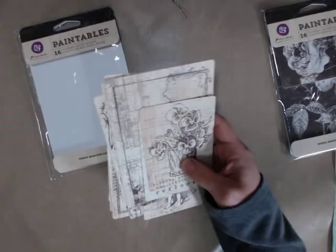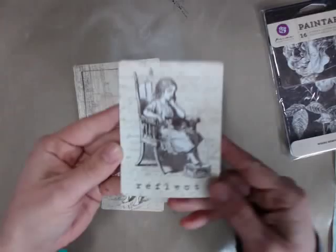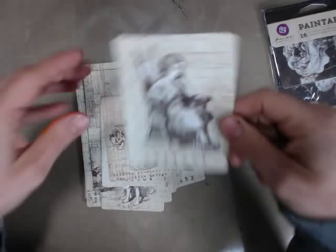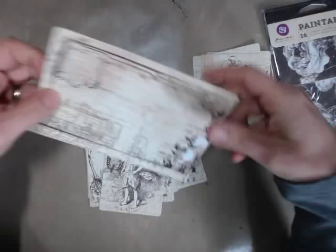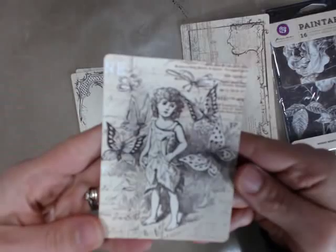I'll go through them quickly so you can see the gorgeous images. The number for these is 813963. Look at this gorgeous girl — so pretty with the script on it. And this flower which you can paint, so lovely. And this one with the butterflies — very vintage. I love that.